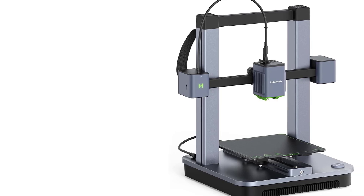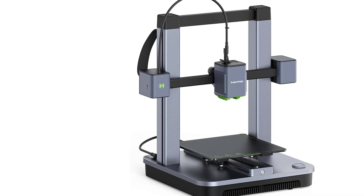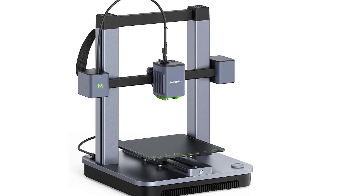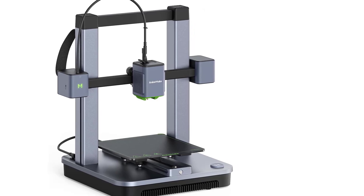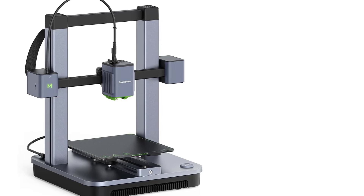Integrated Camera (Optional): One of the standout features of the AnkerMake series is the integrated AI camera — optional with the M5C — which enables real-time monitoring of prints. The camera can detect print failures and notify the user via the AnkerMake app.